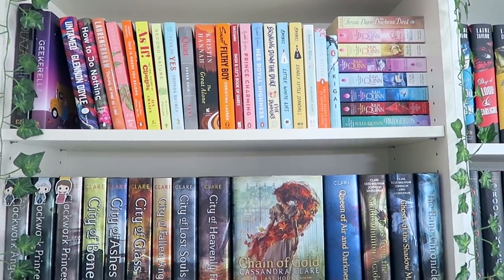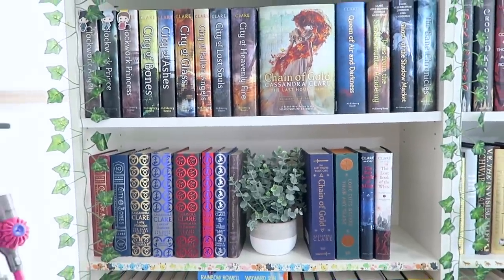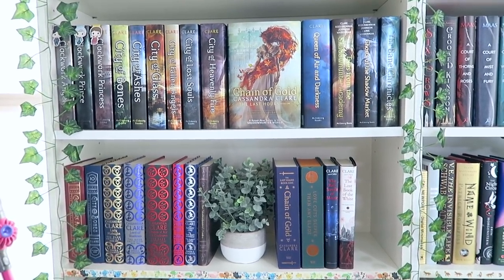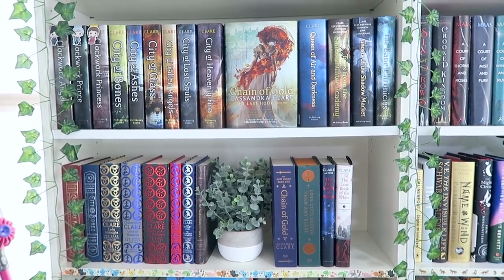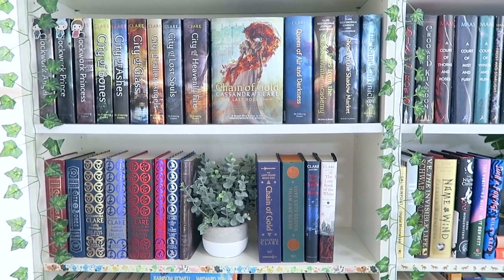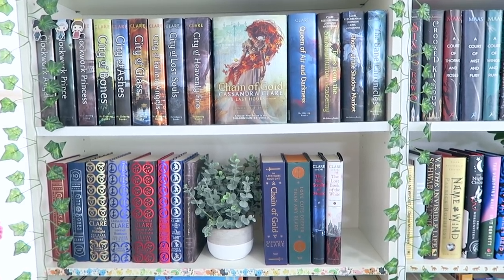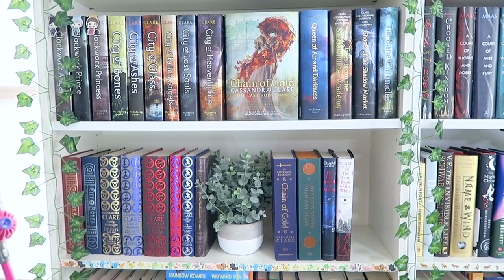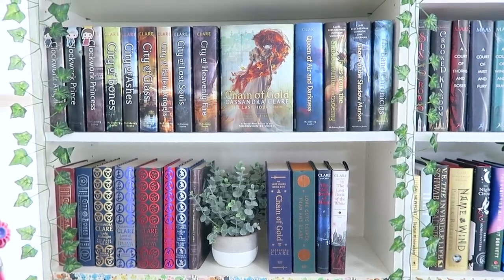Moving down, I decided to move my Shadowhunter shelves to this side of my bookshelf instead of the right side, just because I feel like I can see this side a lot more easily and I really love these books and think they're really pretty, so I wanted them more front and center. I have extra space on the second shelf because Chain of Iron is coming out soon, and then I'm going to have to make a third Shadowhunter shelf.